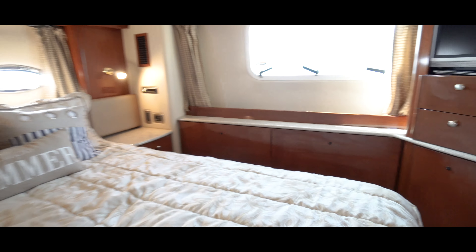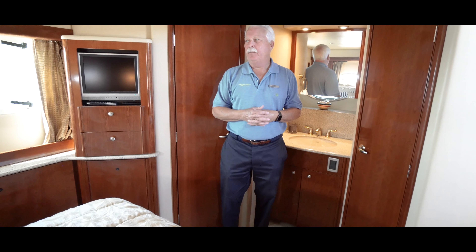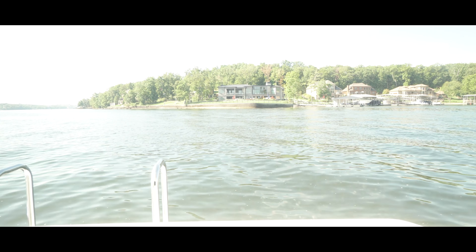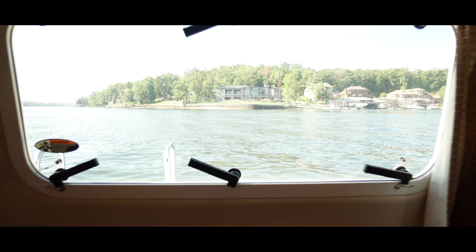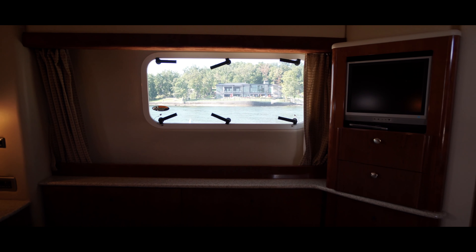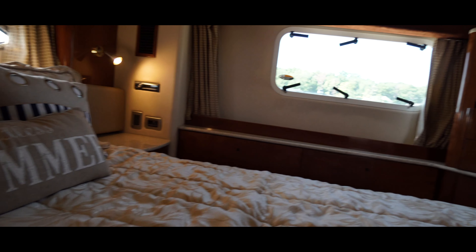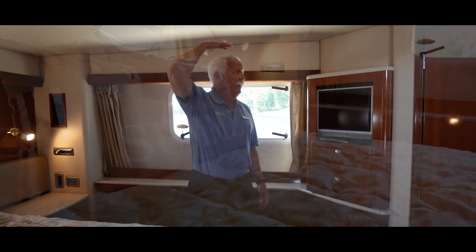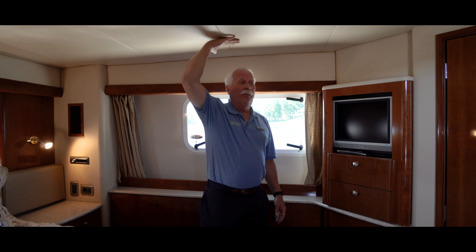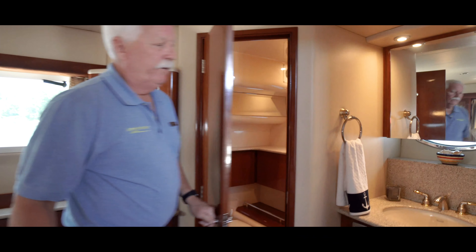Two steps down from the salon area we have the galley, where whoever's preparing the meal is still able to be part of the party. We have a covered stainless steel integral sink set into solid surface countertops, giving you full counter space for serving a buffet if you'd like. Dedicated storage for the covers. Here we have a three-burner glass cooktop, microwave, refrigerator, and freezer.